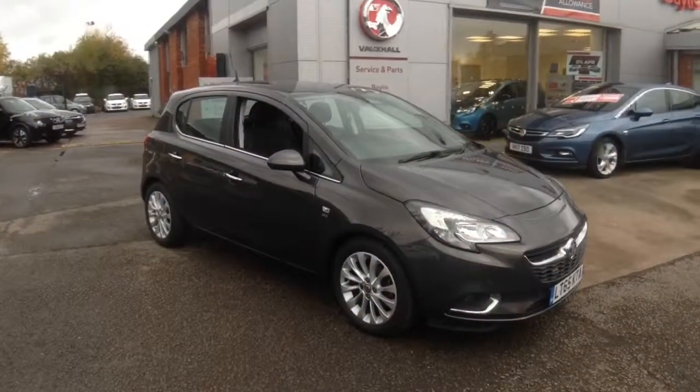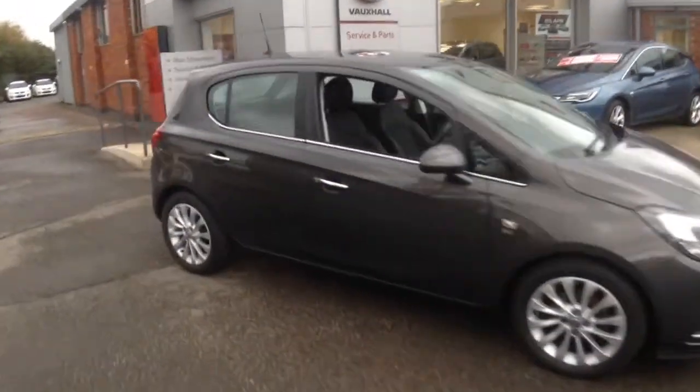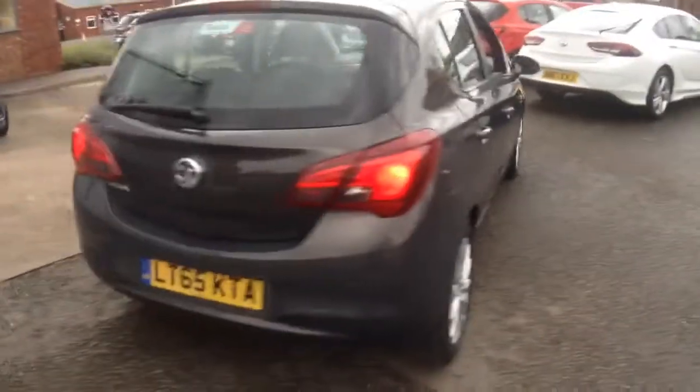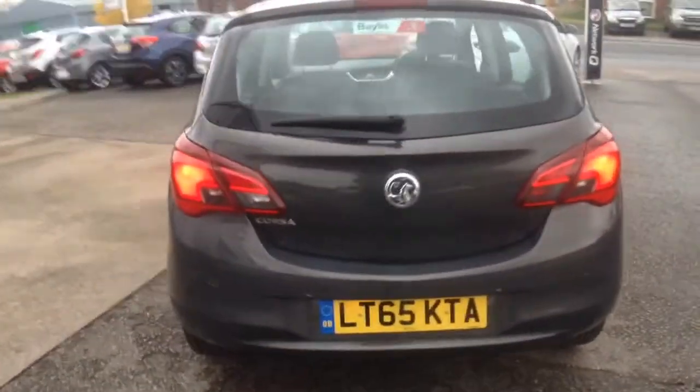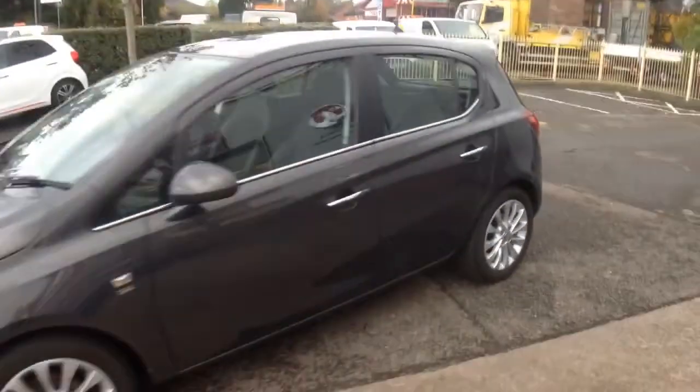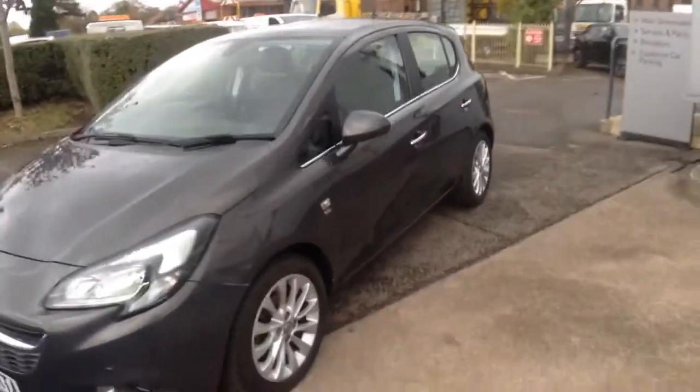Welcome to Bayless Vauxhall Ross-Omoye. Here we have a 2015 Corsa 1.4 SE featuring body-coloured mirrors and bumpers. This car has chrome inset door handles, the ISOFIX rear seatbelt system, a heated windscreen, and benefits from front and rear parking sensors.